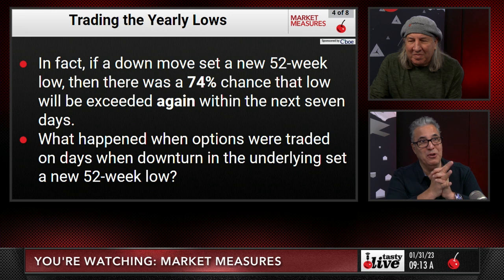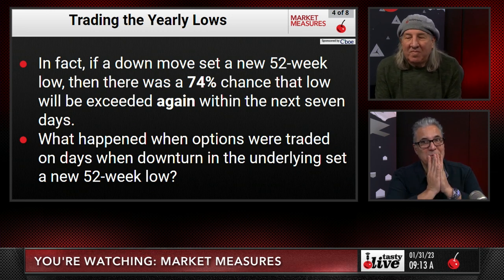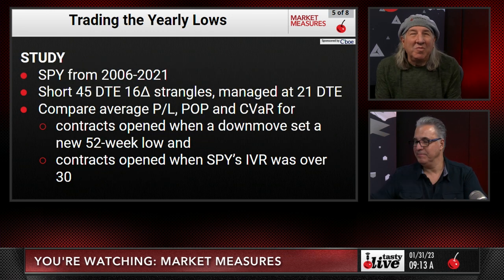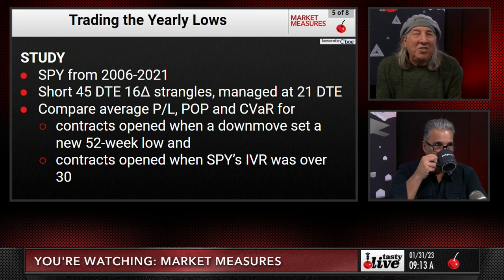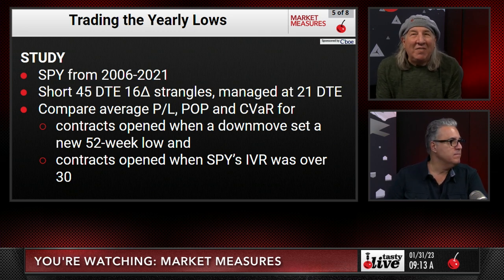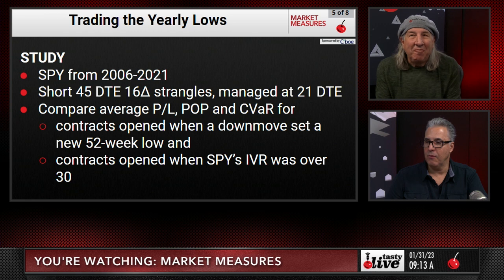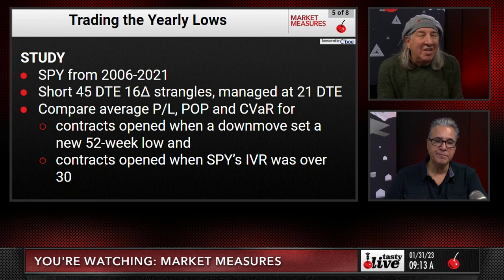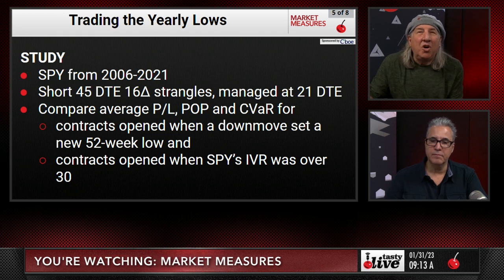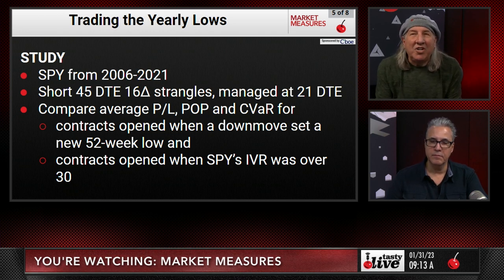In 2008 it didn't perform well at all, but in 2012 it probably worked out well. We did a study from 2006 to 2021 — short 45 days-to-expiration, 16-delta strangles, managed at 21 days, like we always do. We compared the average P&L, the probability of profit, and the conditional value at risk. When you make a new 52-week low, you're probably going to have implied volatility very close to a high — that's the beauty of making new lows.